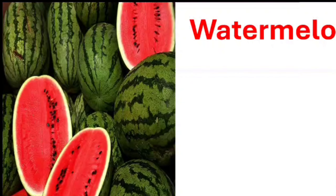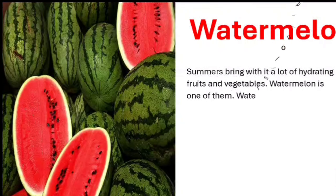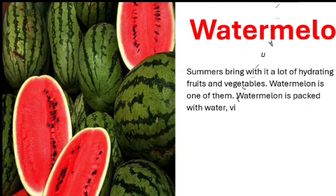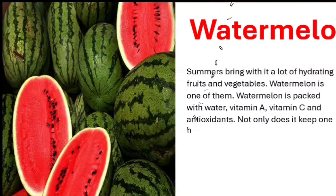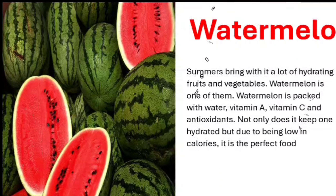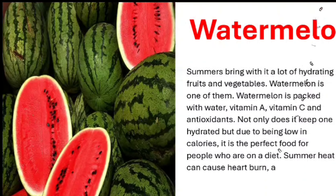Watermelon. Summers bring with them a lot of hydrating fruits and vegetables, and watermelon is one of them. Watermelon is packed with water, vitamin A, vitamin C, and antioxidants. Not only does it keep one hydrated, but due to being low in calories, it is the perfect food for people who are on a diet. Summer heat can cause heartburn, and watermelon helps prevent it.